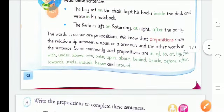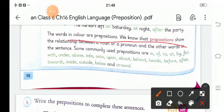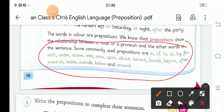These are some preposition words: in, of, to, at, by, for, with, under, above, into, onto, etc.